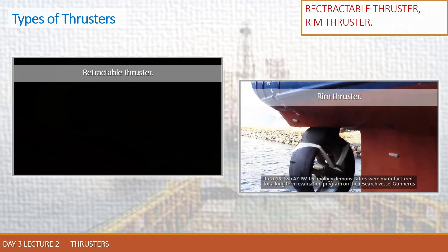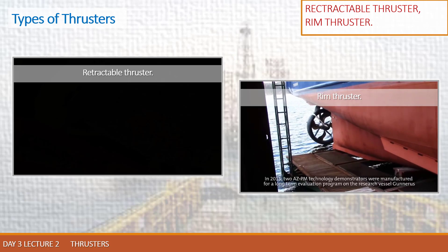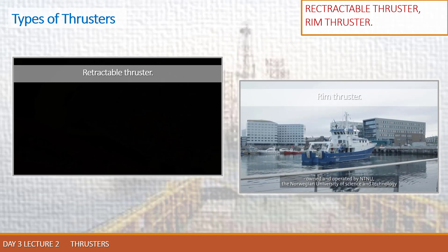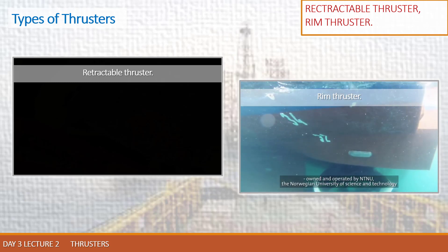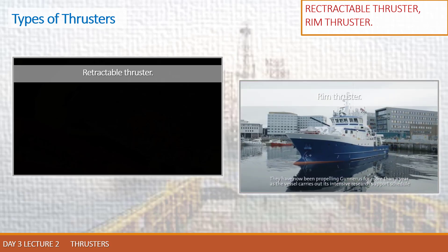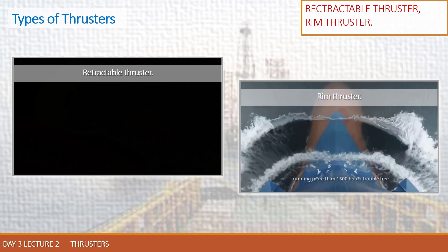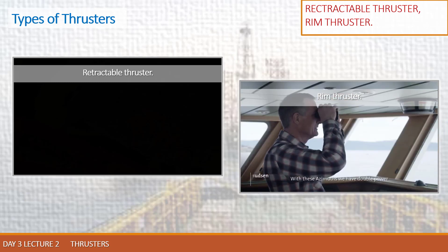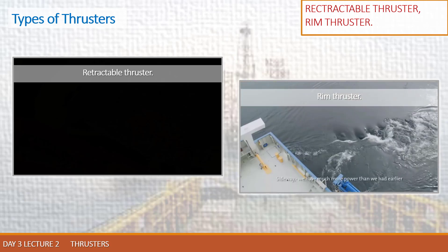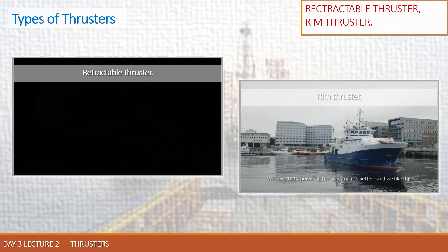In 2015, two AZ-PM technology demonstrators were manufactured for a long-term evaluation program on the research vessel Gunnerus, owned and operated by NTNU, the Norwegian University of Science and Technology. They have now been propelling Gunnerus for more than a year as the vessel carries out its intensive research support schedule, running more than 1,500 hours trouble free. Now with this Azimuth we have double power — sideways we have much more power than before. We have 100% power all the way, and we like this.